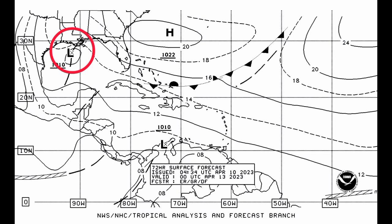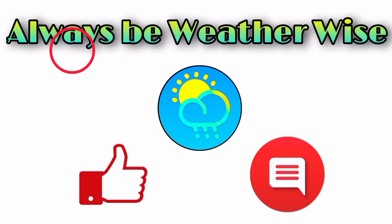We just have to wait and see what is up ahead for the next couple of days, but I'm going to be keeping you updated as necessary. That is pretty much it for right now. If you have any questions, feel free to leave them down in the comments and share your thoughts in there. Remember to always be weather wise.